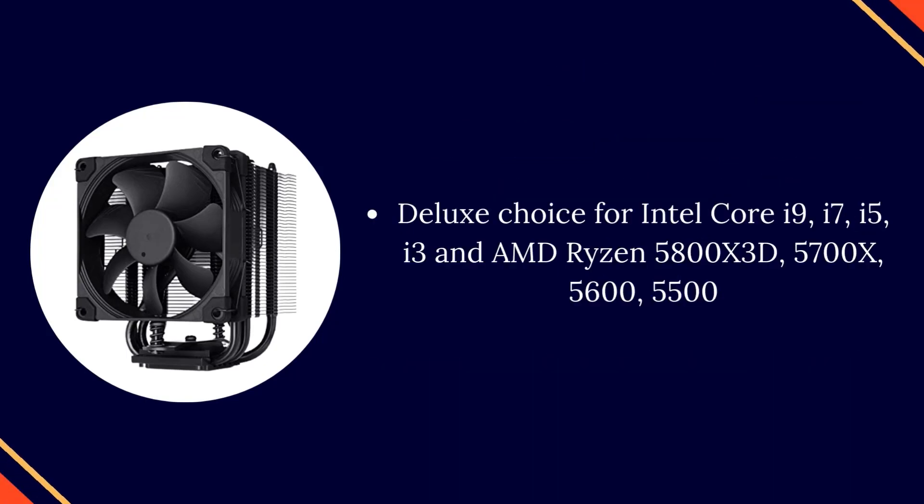Deluxe choice for Intel Core i9, i7, i5, i3, and AMD Ryzen 5800X 3D, 5700X, 5600, and 5500.